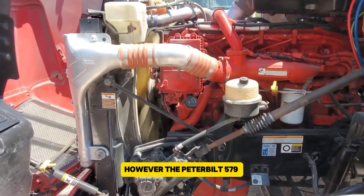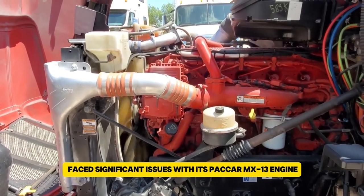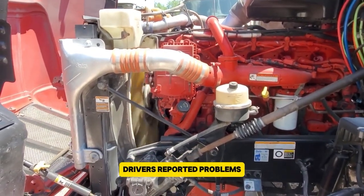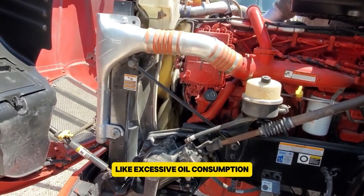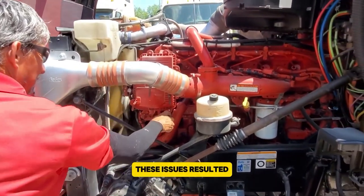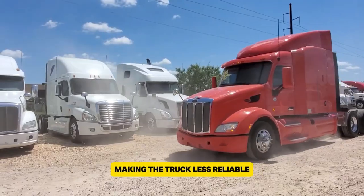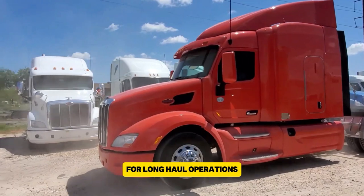However, the Peterbilt 579 faced significant issues with its PACCAR MX-13 engine. Drivers reported problems like excessive oil consumption and frequent turbocharger failures. These issues resulted in high maintenance costs and significant downtime, making the truck less reliable for long-haul operation.